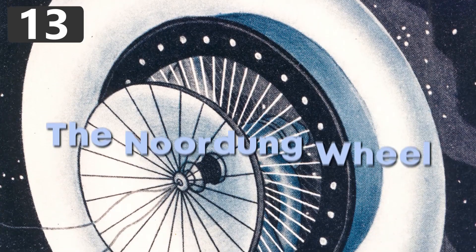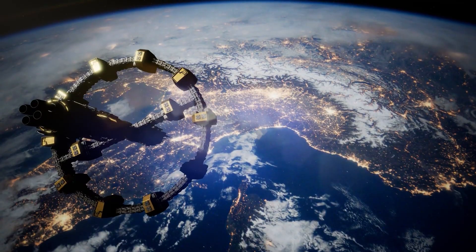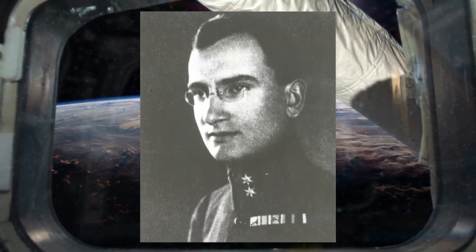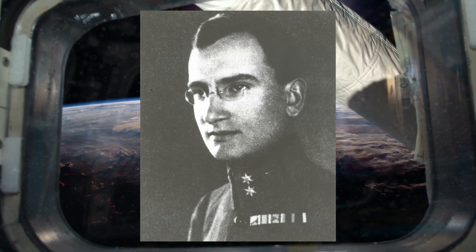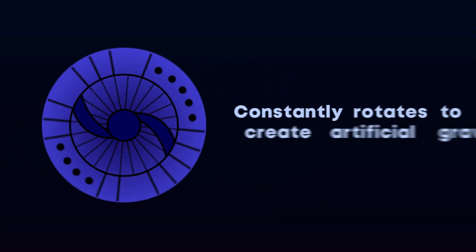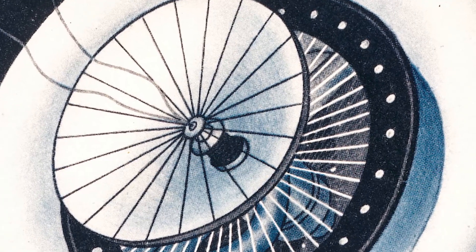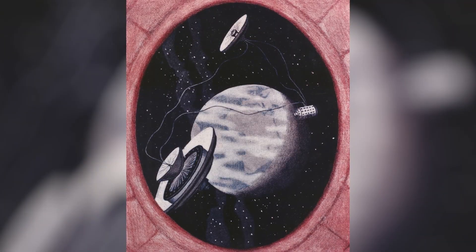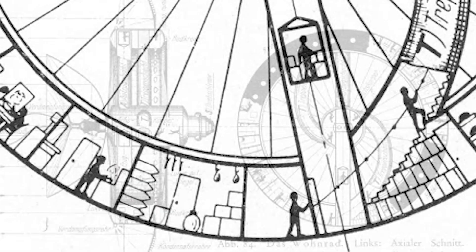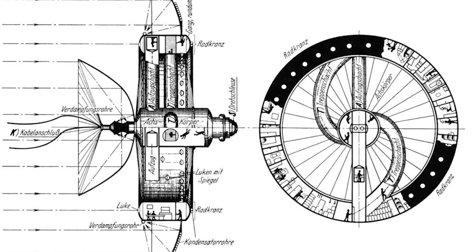Number 13: The Noordung Wheel. While there are many incredible space station concepts out there, few are as wacky as the Noordung Wheel. First conceptualized in 1929 by Slovenian rocket engineer Hermann Noordung, it was a space station designed in the shape of a wheel, with the plan being that it would constantly rotate to generate gravity. Power would be created by collecting sunlight through a concave mirror in the center, and the station would also feature an observatory and machine room connecting to the living quarters. However, given that it was designed over 100 years ago, it was way ahead of its time, and has now largely been forgotten.